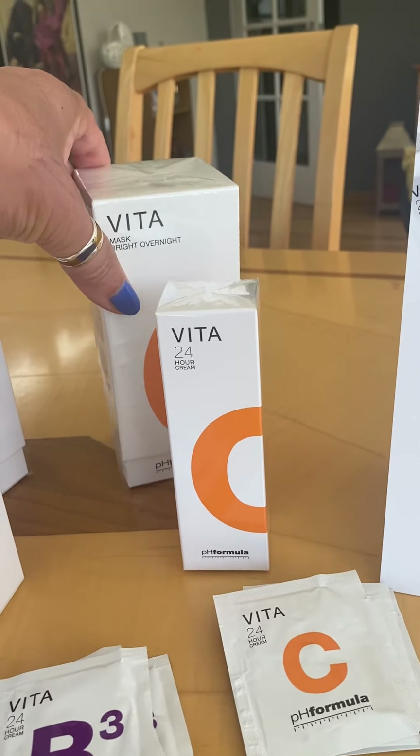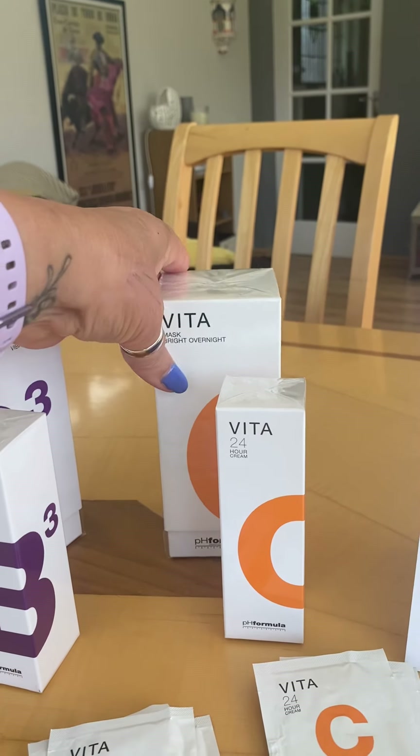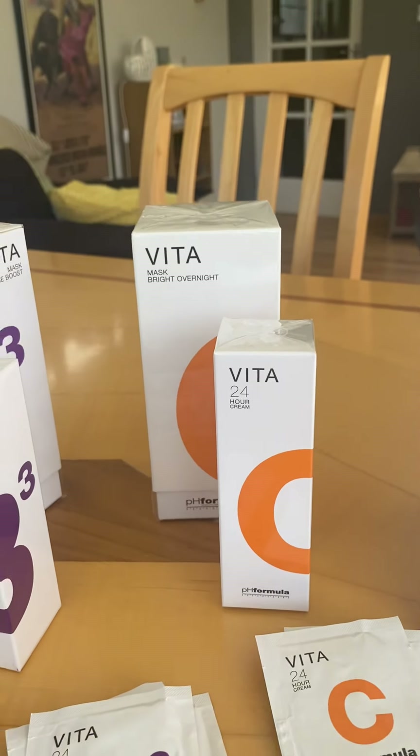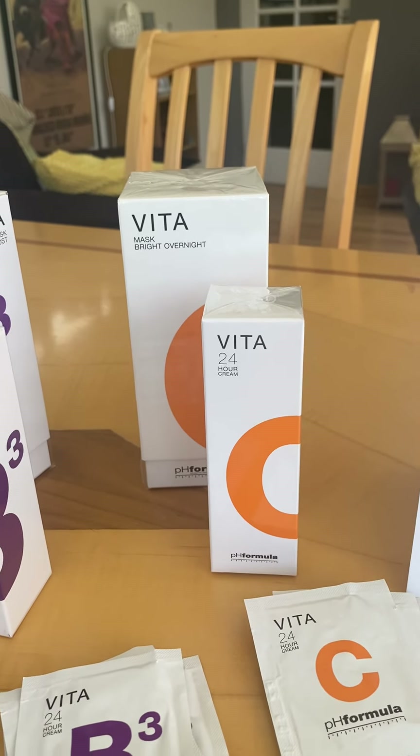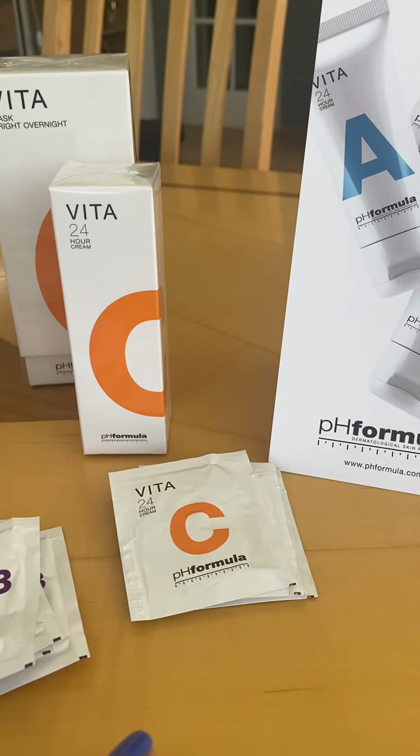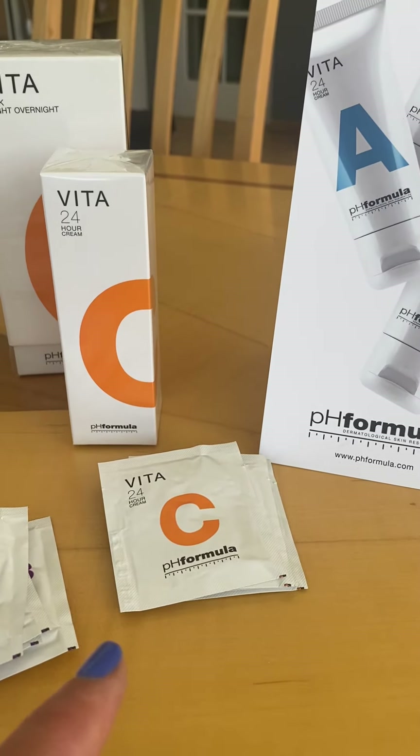Here we have a Vitamin C Bright Overnight Mask — it does as it says: pop it on, sleep on it, and your skin will look brighter and fresher. Of course, you're producing collagen all the time. I have some samples — if anybody fancies trying that, please do give me a call. The Vitamin C 24-hour moisturiser is £27, and the overnight mask is £29.